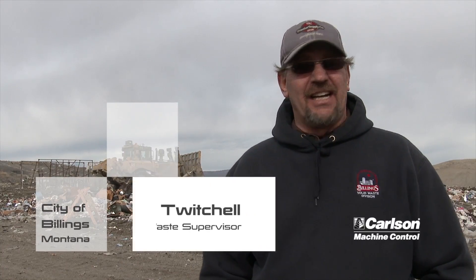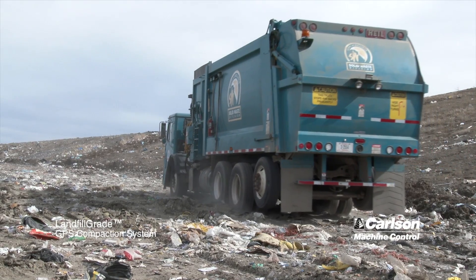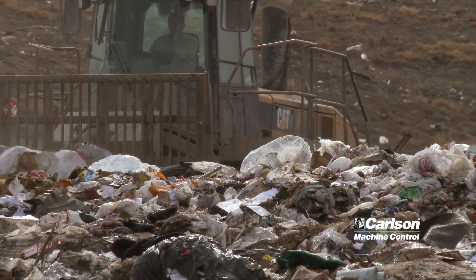My name is Mark Twinchell. I'm a solid waste supervisor for the City of Millings. We were looking at this GPS package deal to save air space in our landfill — not only to save air space, but to get better compaction, make it easier to cover, and make the whole landfill work a lot more efficient. Which it has.